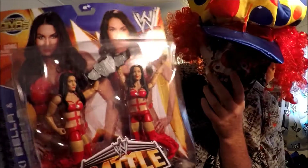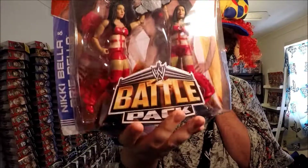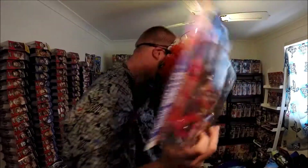Still in its packet — it's awesome. That's great. Yeah, the Bella Twins. They're quite rare I think, that series anyway.